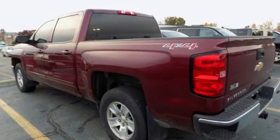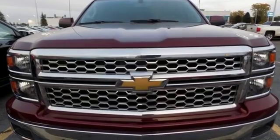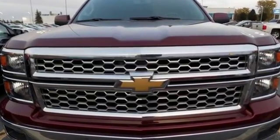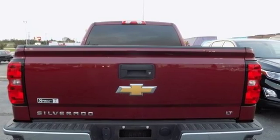Edmunds.com reports the Silverado pickup is just as adept at serving as the weekday family car as it is at transporting home improvement supplies or towing a boat on the weekends. In a Chevy, the journey matters more than the destination. You'll never know until you try — test drive it today.